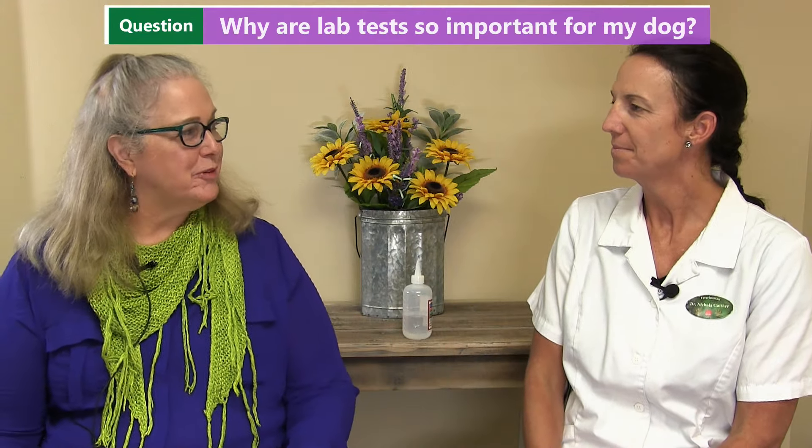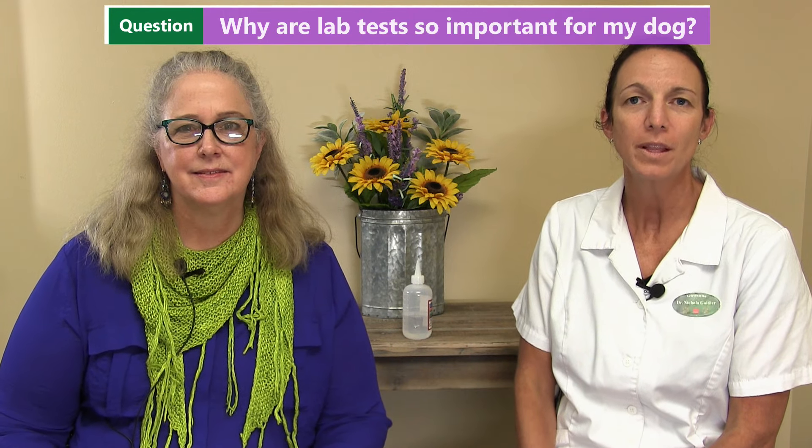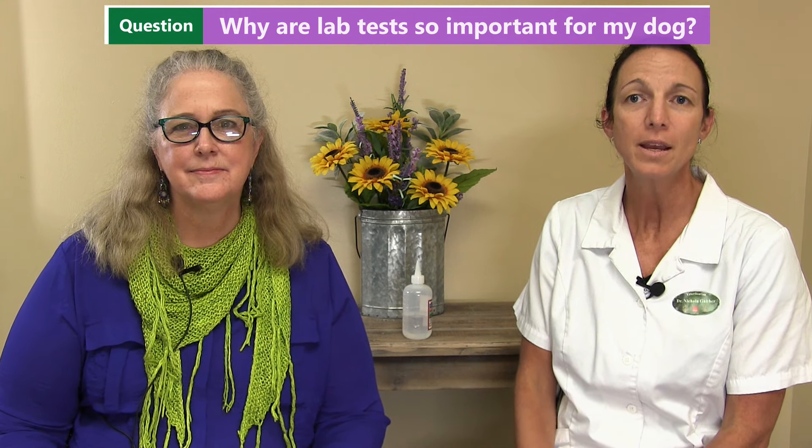Why are laboratory tests so important for my dog? Our dogs can't really talk to us, so by performing the lab work, we can oftentimes detect things that we may not know is going on with your pet.